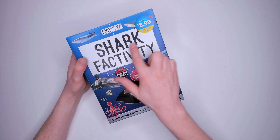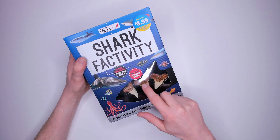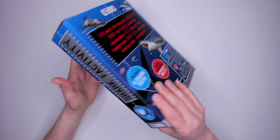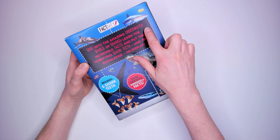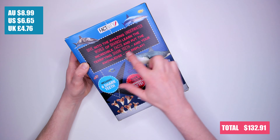Kit nine: Shark Factivity, also published by Paragon Books. Inside are six shark teeth, which I'm assuming are replicas, and a book. Dive into the amazing underwater world of sharks, learn the incredible facts and put the terrifying shark teeth on display. It also costs $8.99.